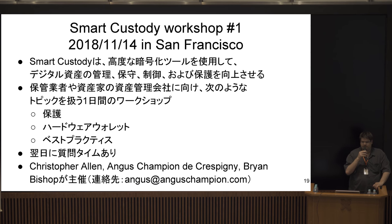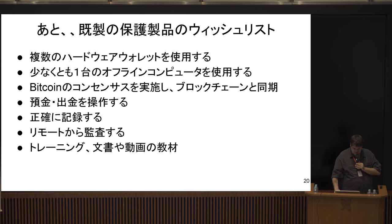I'm assisting with a custody workshop occurring in San Francisco in November — Smart Custody, run by Christopher Allen and others. It's a one-day workshop for family offices. It would be really nice to have a toolkit for storing Bitcoin in a rigorous fashion, with video documentation and training that can be shared so others can understand how to actually participate and use it.